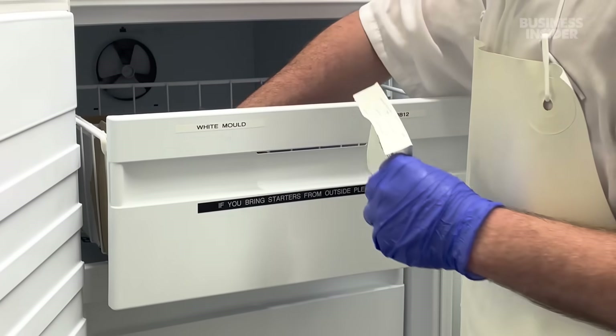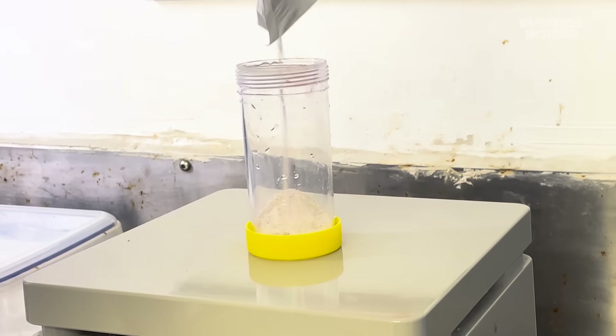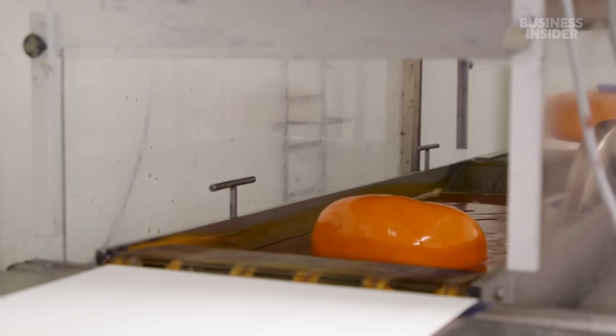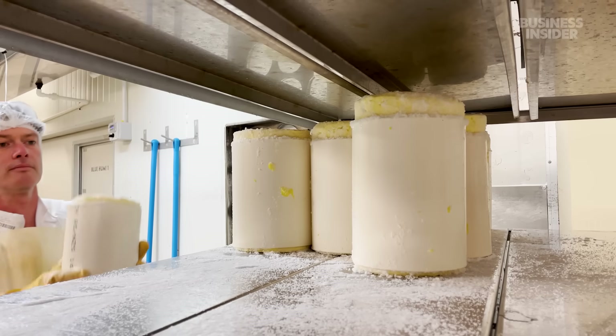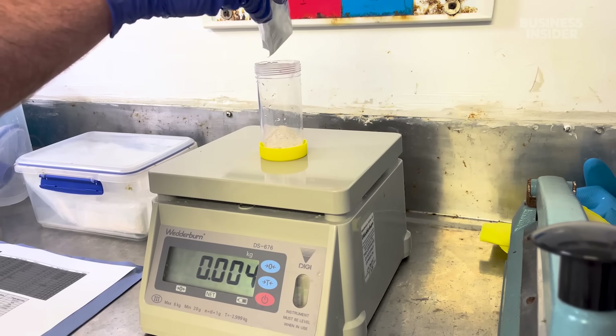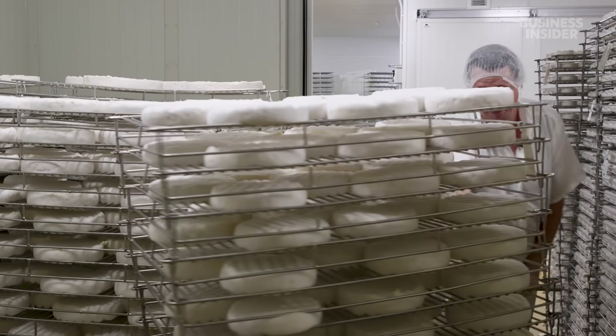Many cheesemakers globally get their Penicillium camembertii mold freeze-dried from labs in France. This includes Simon Berry, who runs the Whitestone Cheese Company in Oamaru, New Zealand, which has specialized in artisan cheese for nearly 40 years. He pays $50 for this dose of mold, which will give him 240 large wheels of brie.